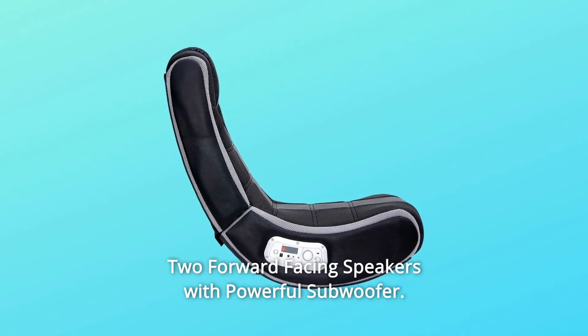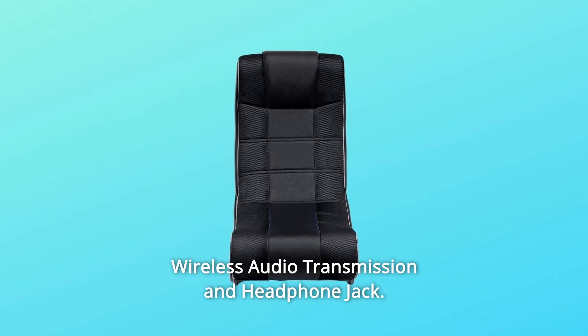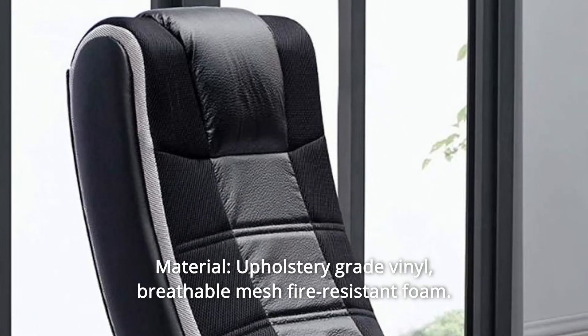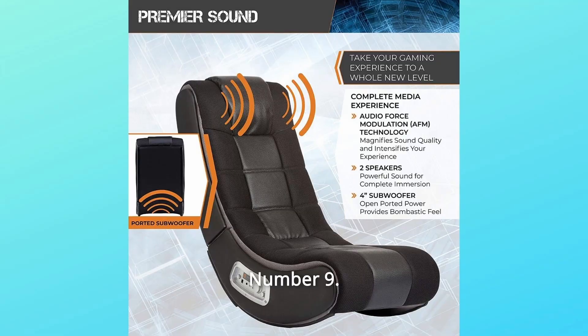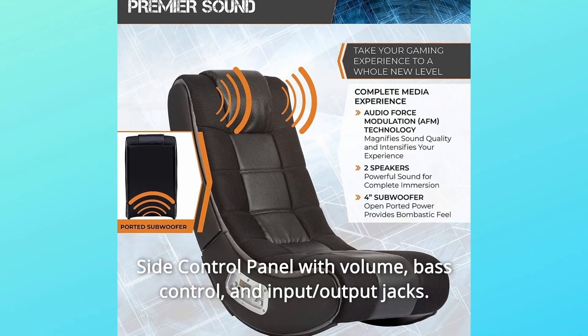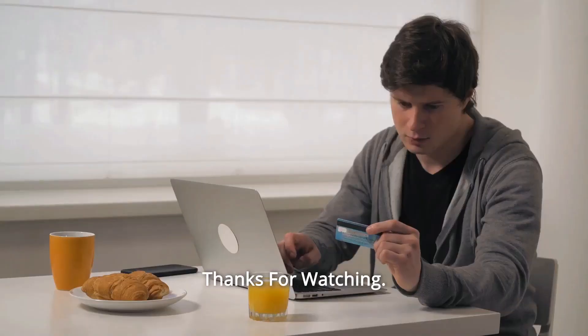Number 7: Two forward-facing speakers with powerful subwoofer. Number 8: Wireless Audio Transmission and Headphone Jack — upholstery grade vinyl, breathable mesh, fire resistant foam. Number 9: Side Control Panel with volume and bass control, and input/output jacks. And so much more! Thanks for watching!